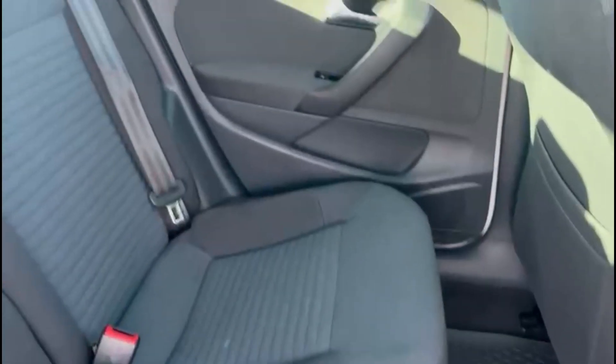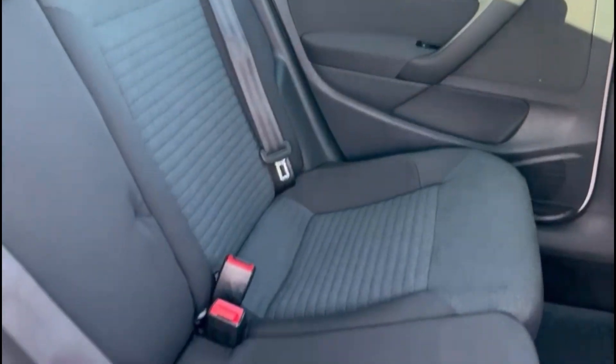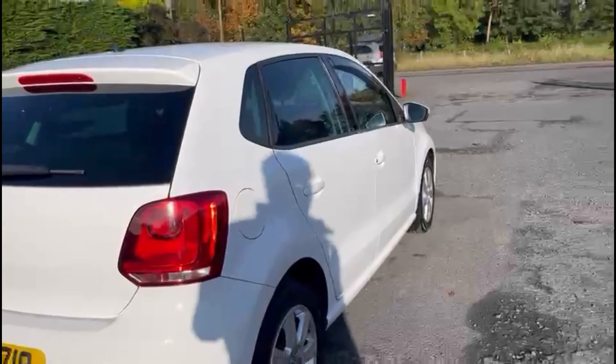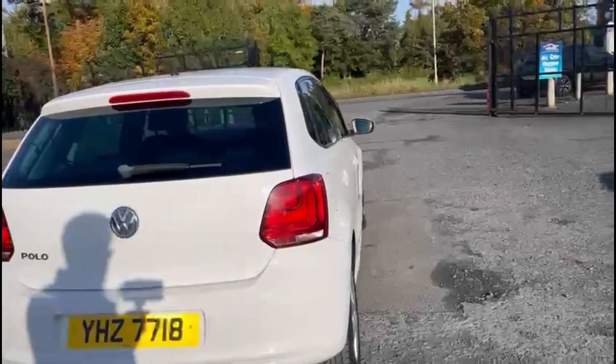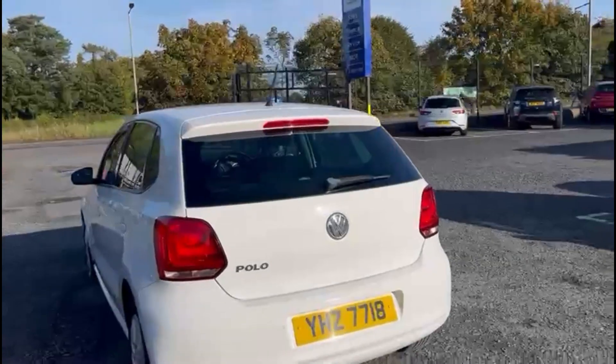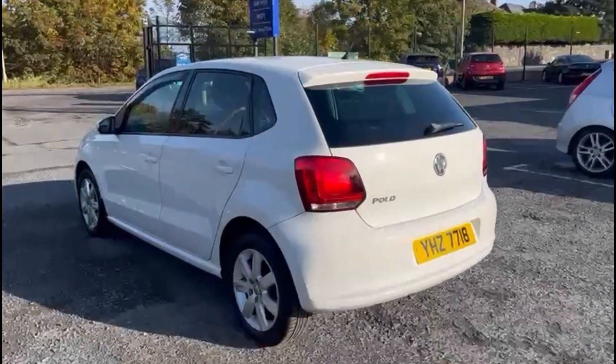In the back, again a nicely kept interior. It also has the rear isofix anchor points, rear electric windows, and this model also comes with rear parking sensors as well as a full spare wheel kit.